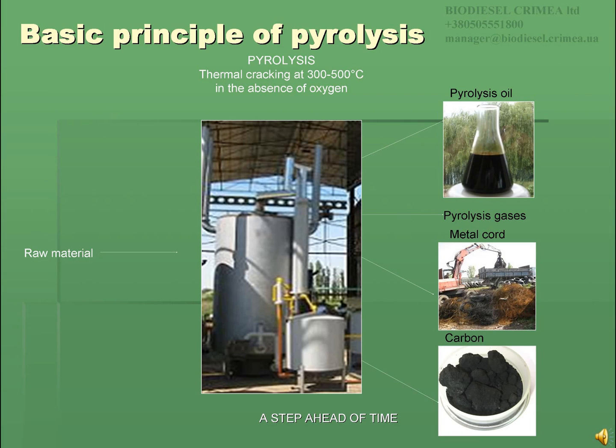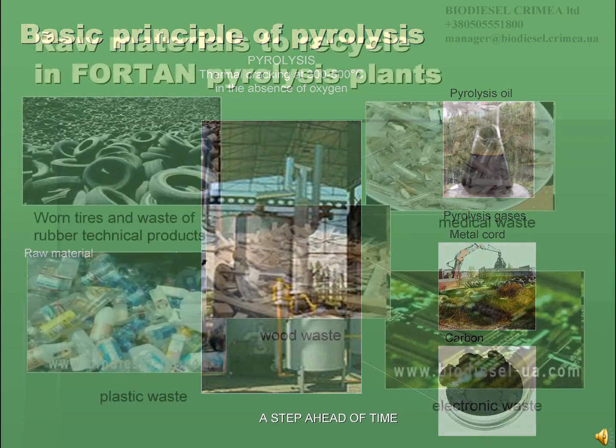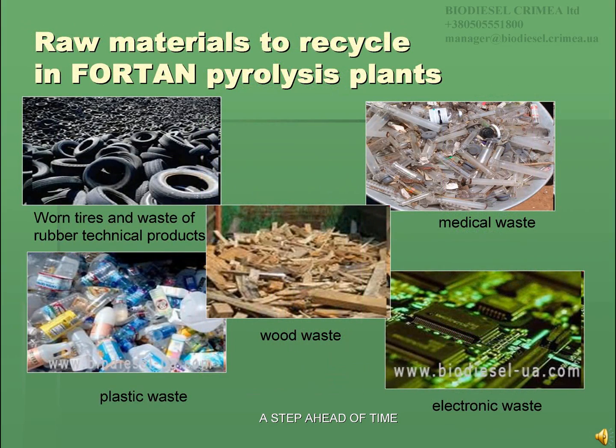At the end of the pyrolysis process, the retort with semi-coke is unloaded from the oven and the other retort with raw material is placed into it. Any carbon-containing waste can be recycled in these plants. For example: used tires,